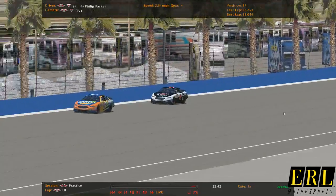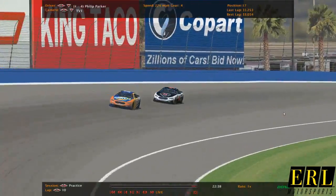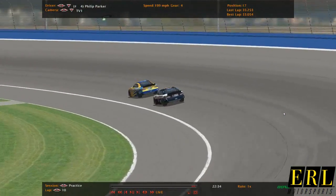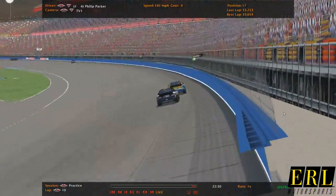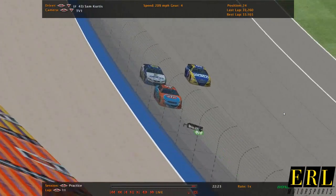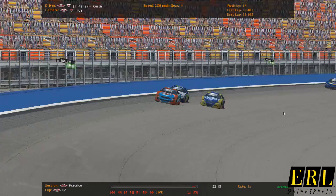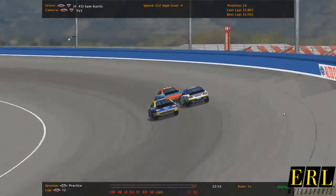He drove it in sportsman last season and made like two races, and then moved down the road to see if he had a shot to maybe upgrade, and that car is a little bit faster. There's Sam Curtis on the number 43 — everybody calls him Sudden Sam, 24th quickest right now.